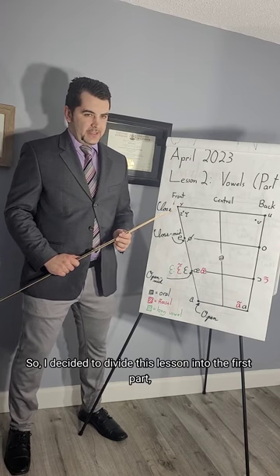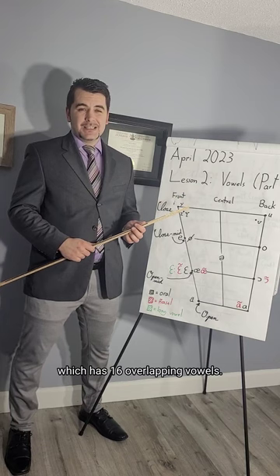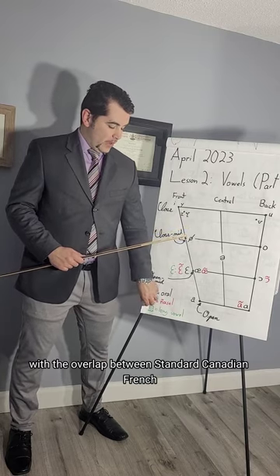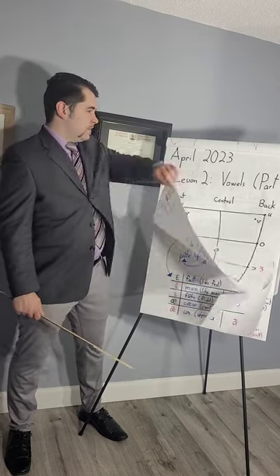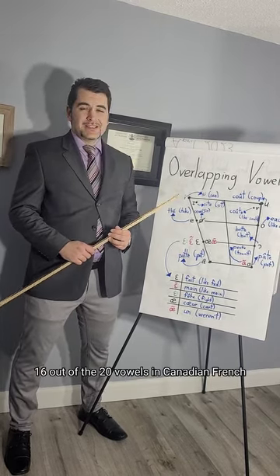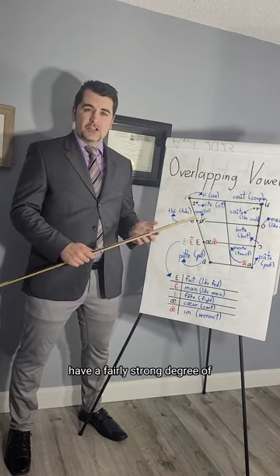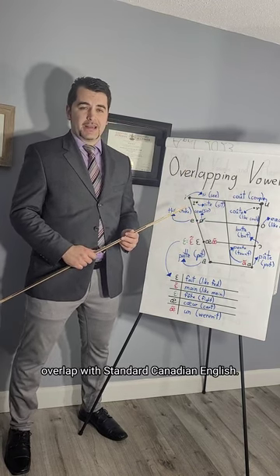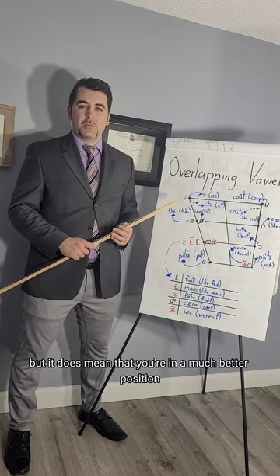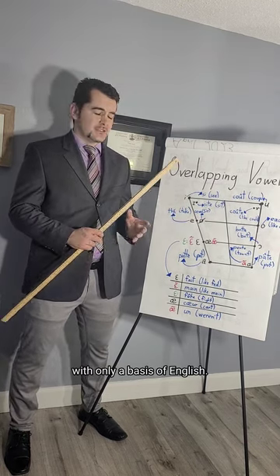I decided to divide this lesson into the first part, which has 16 overlapping vowels. When I say overlapping, that has to do with the overlap between standard Canadian French and standard Canadian English. Thankfully, 16 out of the 20 vowels in Canadian French have a fairly strong degree of overlap with standard Canadian English.